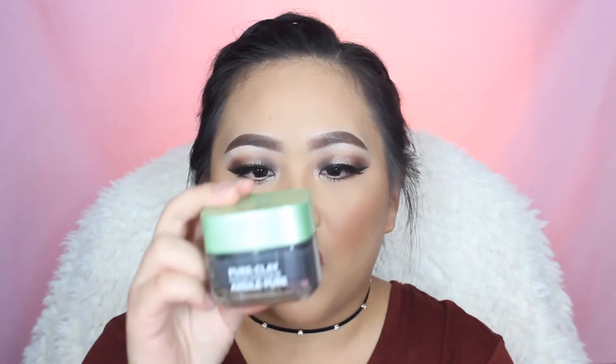Moving on to my skincare favorites — the first one I've been loving is the L'Oreal Pure Clay Mask in the charcoal version. This is just amazing. It's definitely my favorite face mask at the moment. It feels so good on my skin and it really pulls all the dullness and revives my skin. I've had a little more acne than I'm used to, so I've been using this to control oils and repair everything. It makes my face feel very clean. Definitely recommend it — it's only $10.